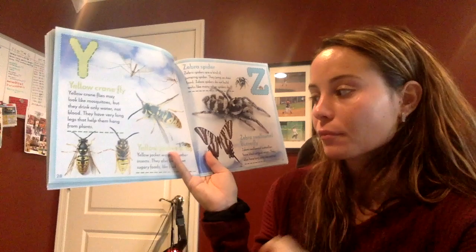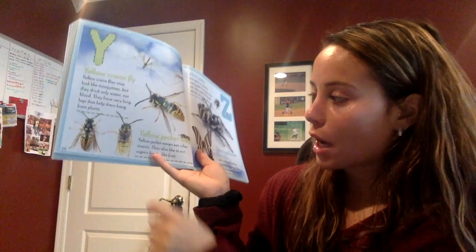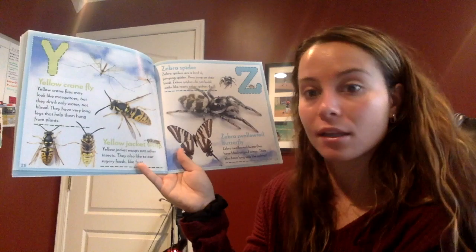Do you know what letter this is, boys and girls? Can you tell me? Y! Good job. Yellow crane fly and yellow jacket wasp. A yellow jacket wasp eats other insects. They also like to eat sugary foods, like fruit. Raise your hand — do you like to eat fruit?